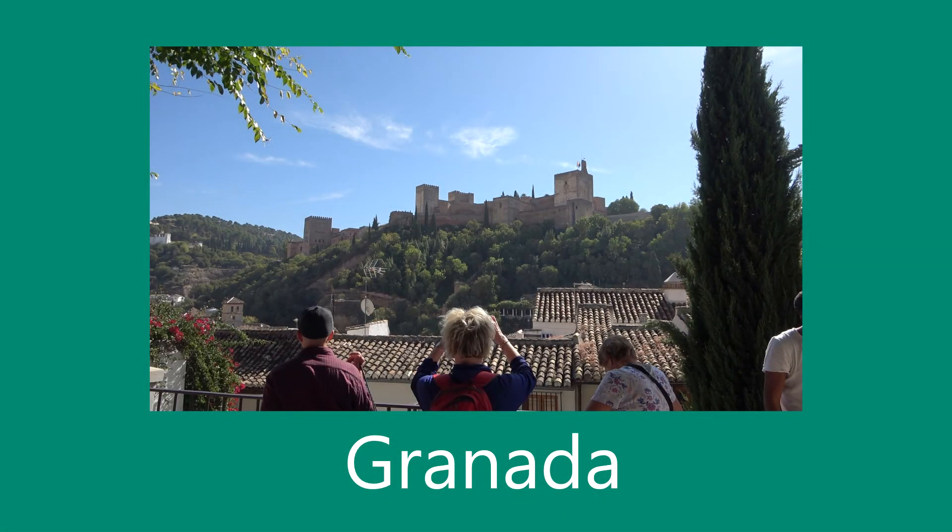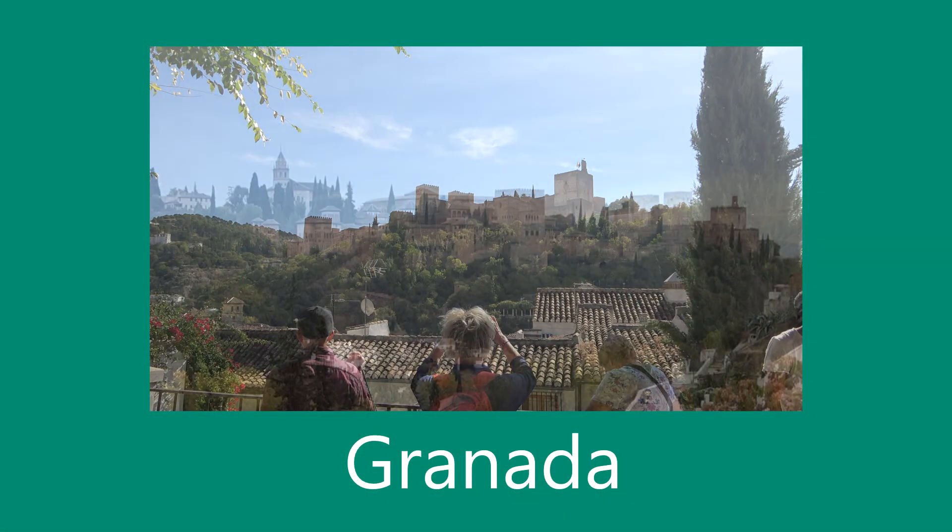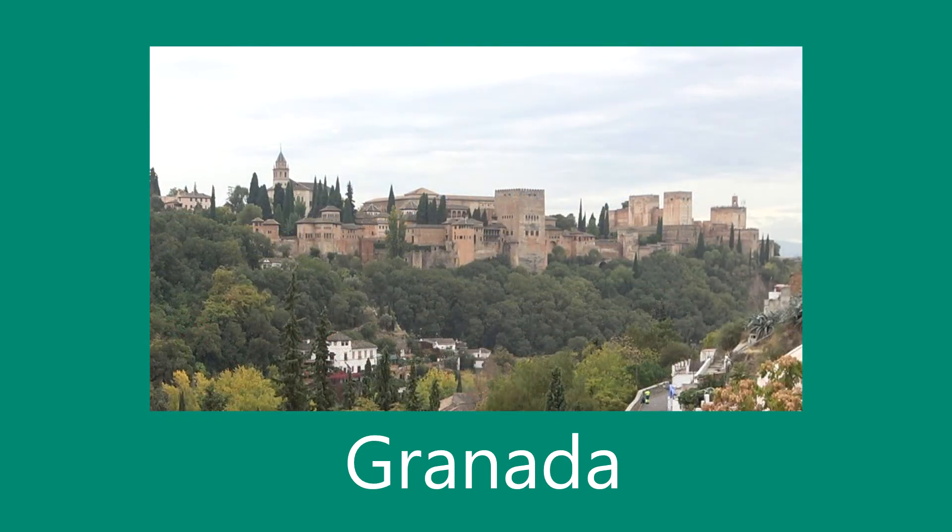Granada, the pomegranate city, home to the Arab citadel and palace, the Alhambra.